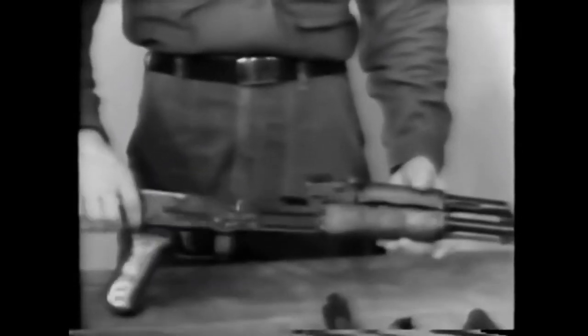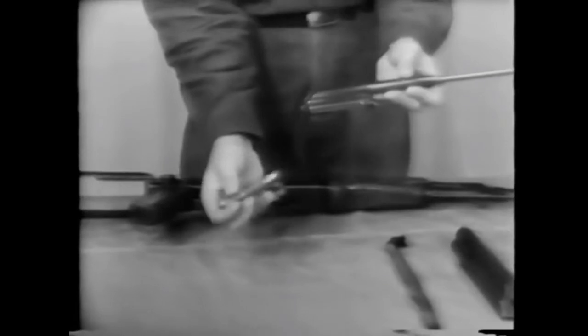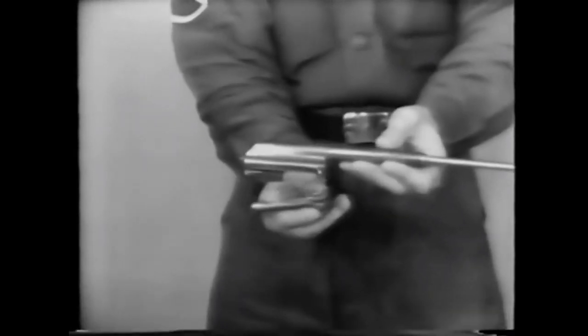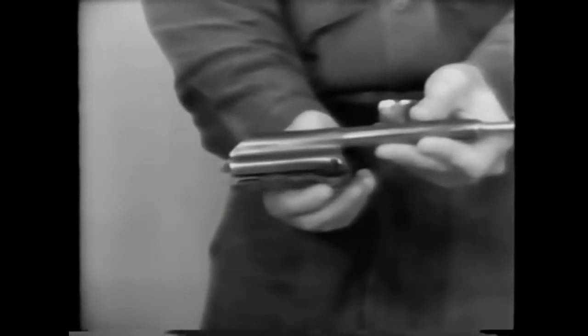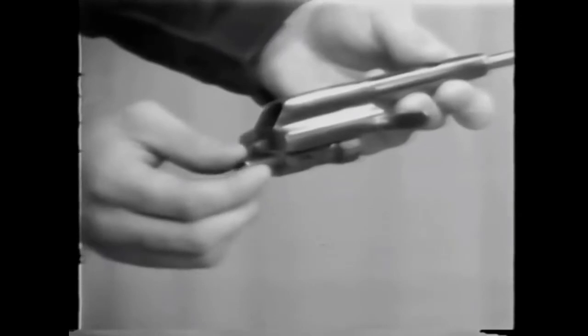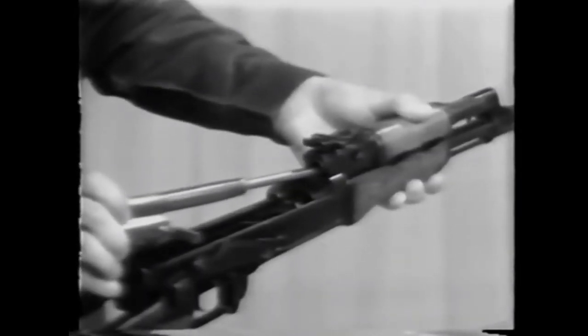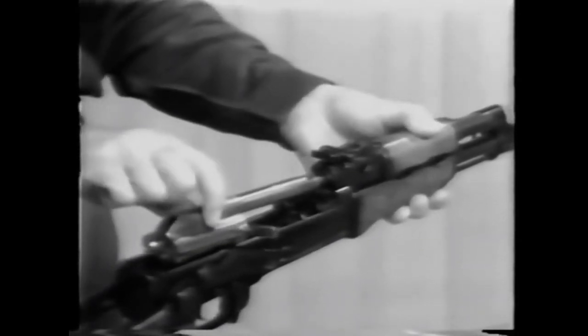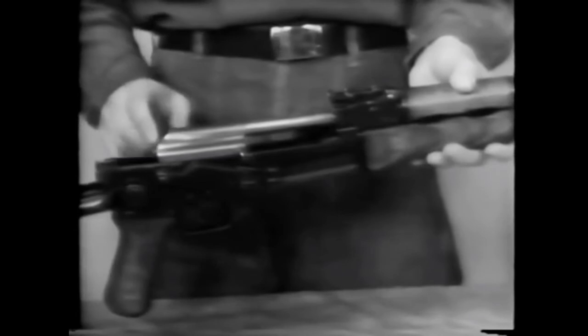Next, we will reassemble the bolt to the bolt carrier. Hold the bolt in a position so that the camming lug and locking lug are horizontal and the flattest portion of the bolt is next to the carrier. Slide it in from the front. Then rotate the bolt until the locking lug engages in its recess and push to its forward position. To replace this part back into the receiver, start it in with the piston first, going into the gas cylinder underneath the rear sight. When the locking lugs on the rear of the bolt carrier come even with their recesses in the rear of the receiver, allow the bolt carrier to drop on its bearing surfaces and then move all parts fully forward.